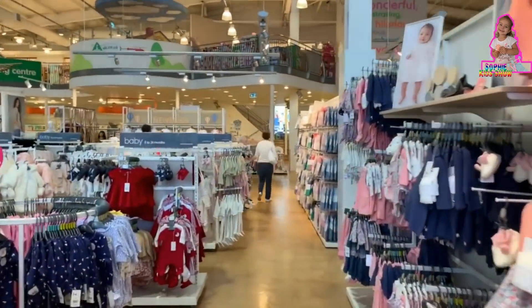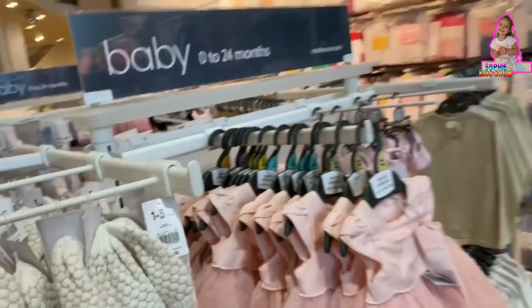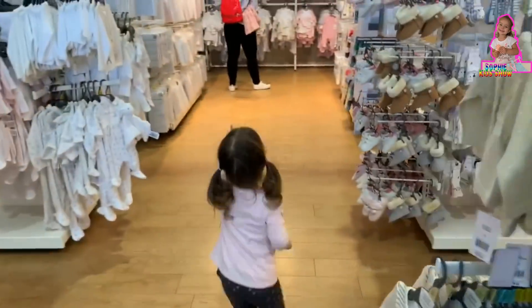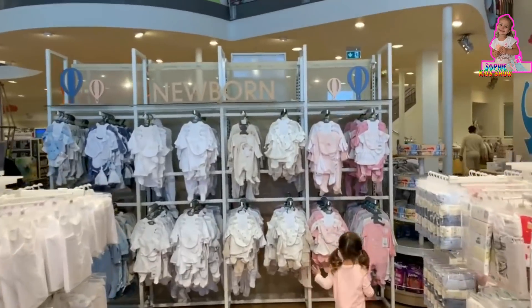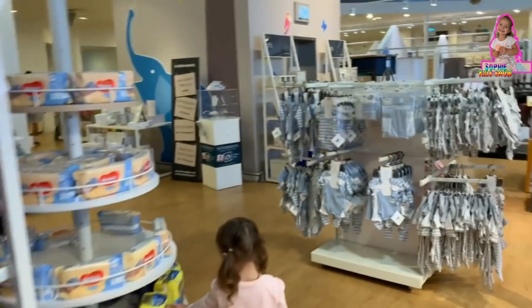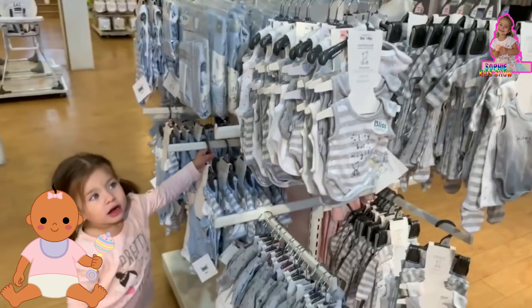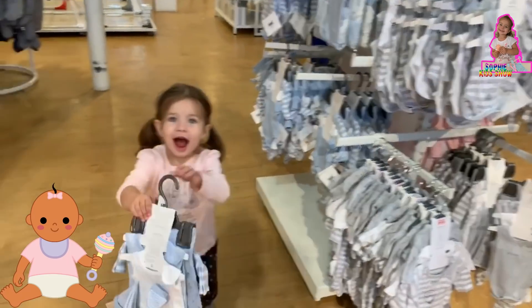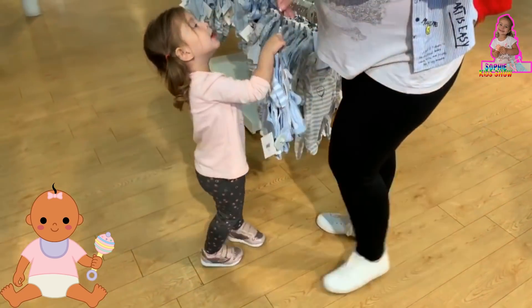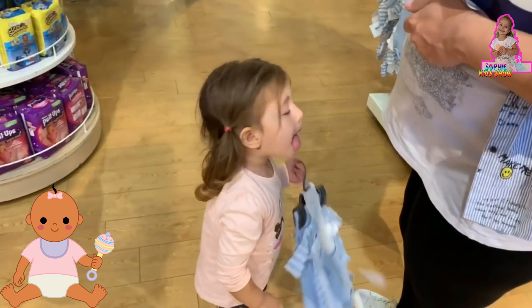Tick tock, tick tock, the bear slept by the clock. Nice and small. Which one do you like mommy? This one Sophie? This is nice. But let's listen to mommy, mommy knows best, okay?